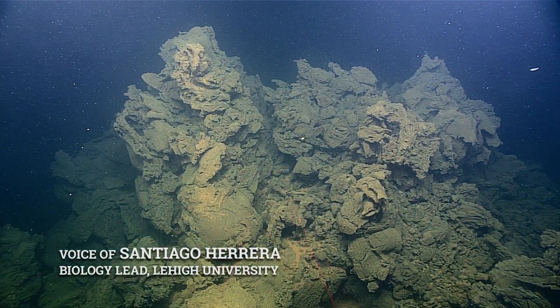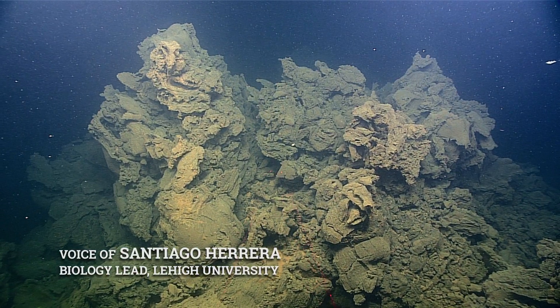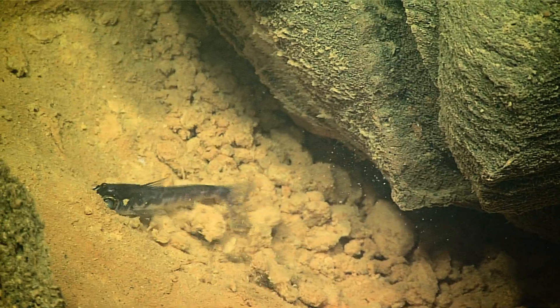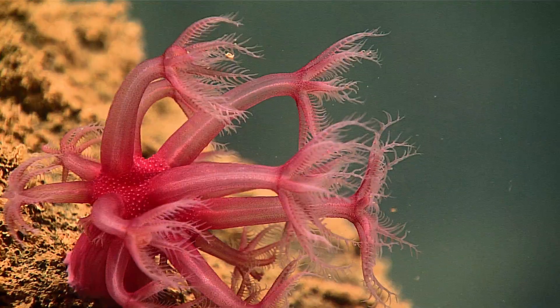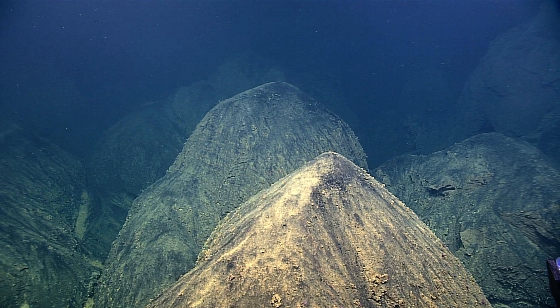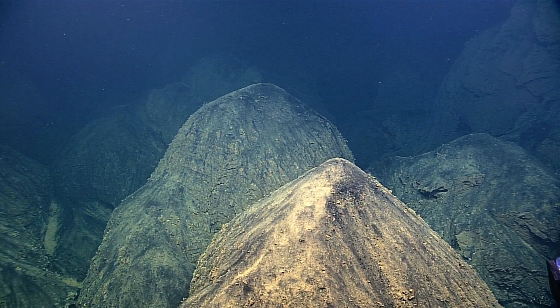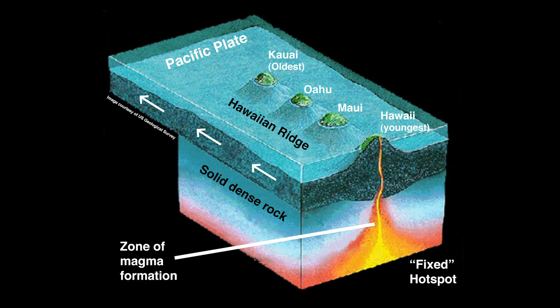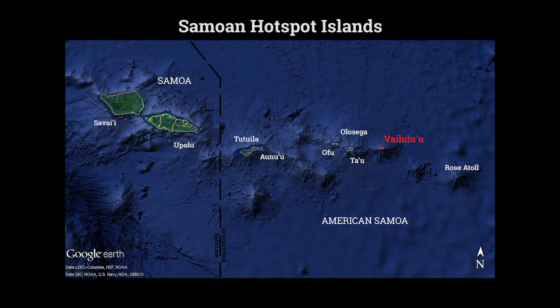Hotspot volcanoes are a plume of hot rock in the interior of the earth, rising up all the way to the oceanic crust, far from the boundaries of tectonic plates. As tectonic plates move over this plume, you observe the formation of chains of volcanoes all in a line, and Samoa is an example of this process.